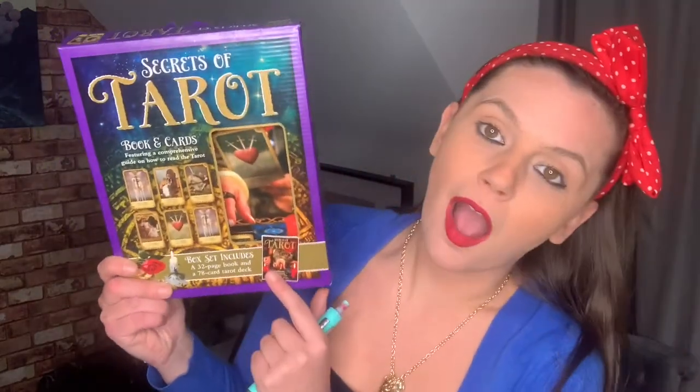Next up I got this Secrets of Tarot book and cards pack featuring a comprehensive guide on how to read tarot. Now this is important — I am what you'd describe as a non-believer, but recently a good friend taught me there's a difference between spirituality and religion. We'll leave religion aside. This year, coupled with a depression diagnosis and being on lockdown — can't travel, not going to work — I thought it's time to work on self-care.